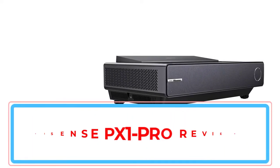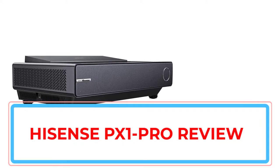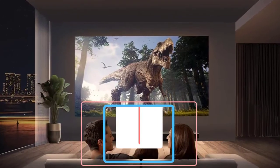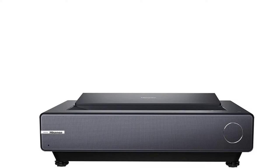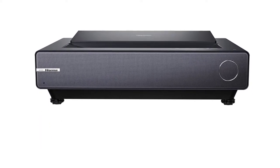The PX1 Pro builds off of the impressive image technology that HiSense is known for, with extra touches that make it perfect for a modern home entertainment system. This includes wireless streaming, voice control, and one of the most sophisticated color engines you'll find in a home theater projector — making it worth considering for a home theater upgrade.